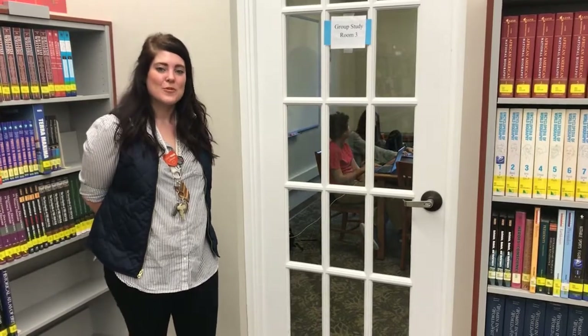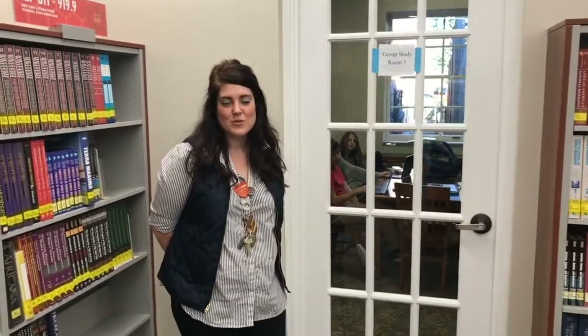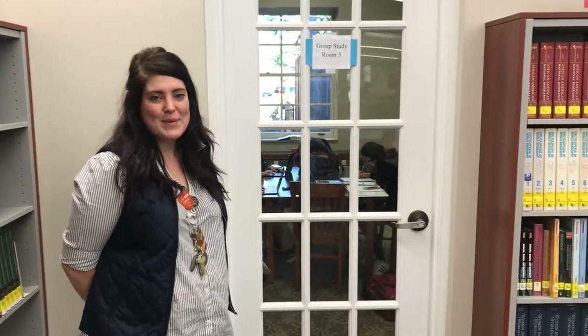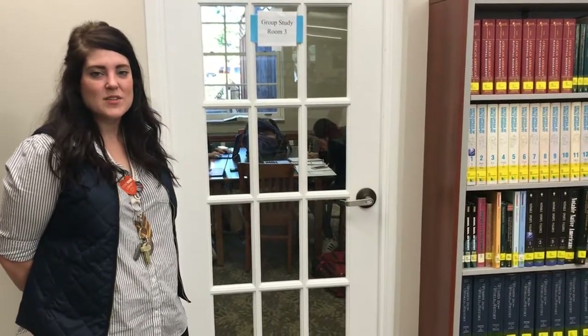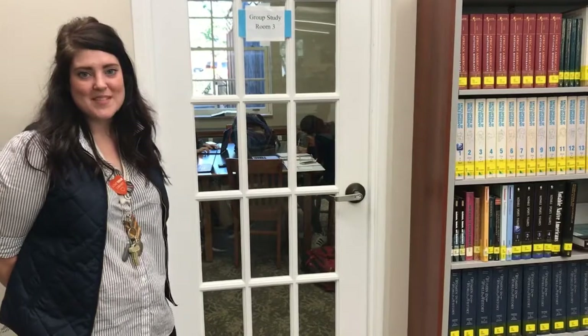Sometimes students do need a space where they can be removed from the rest of the library, so we offer these private study rooms where students can come to conduct interviews, record audio, maybe take a phone call with college admissions — anything that requires a little bit more quiet. Students are welcome to come and use these spaces.